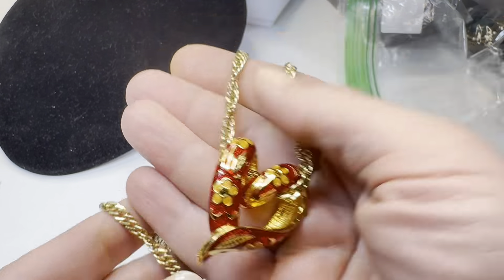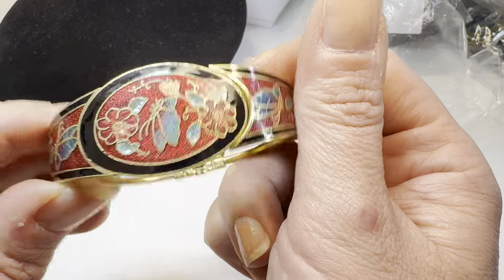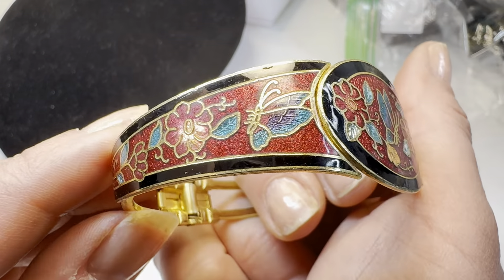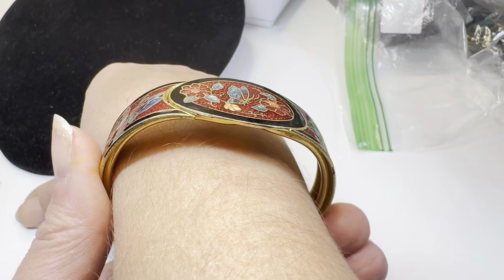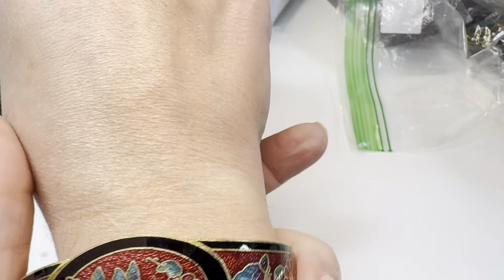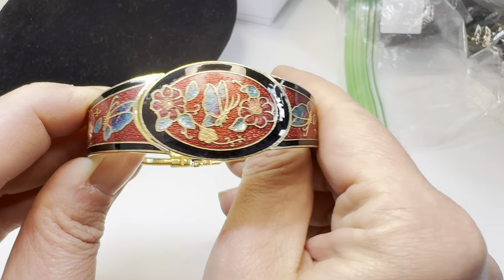Lot 355 is a cloisonné bangle hinged bracelet. I'm a huge cloisonné fan — this one is beautiful with butterflies and flowers. It's slightly big on my seven-inch wrist, so it could fit up to about a seven and three-quarter or close to eight-inch wrist. Really gorgeous, definitely vintage. I'm going to say $25 on this bracelet.